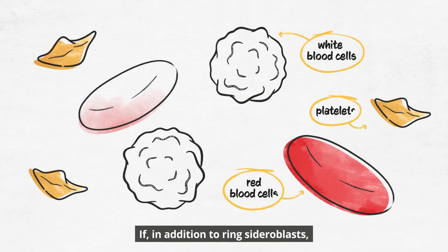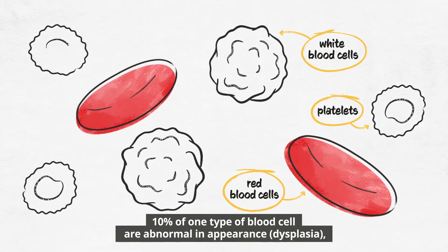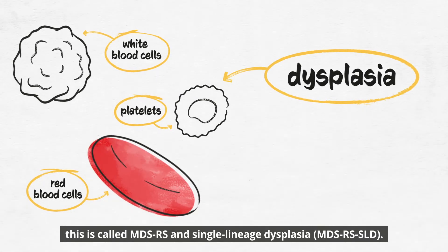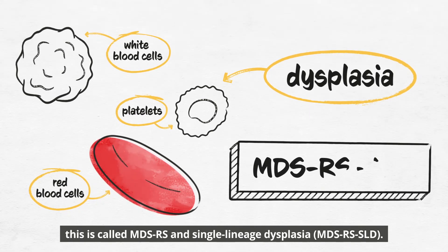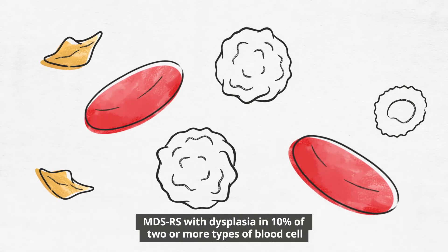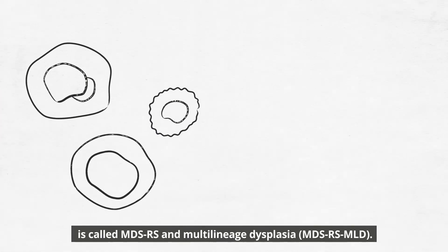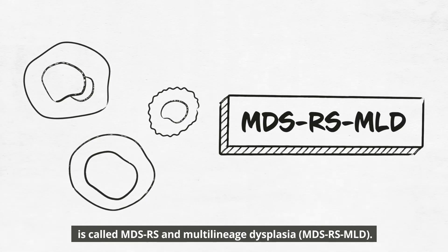If, in addition to ring sideroblasts, 10% of one type of blood cell are abnormal in appearance — dysplasia — this is called MDS-RS and single lineage dysplasia, MDS-RS-SLD. MDS-RS with dysplasia in 10% of two or more types of blood cell is called MDS-RS and multi-lineage dysplasia, MDS-RS-MLD.